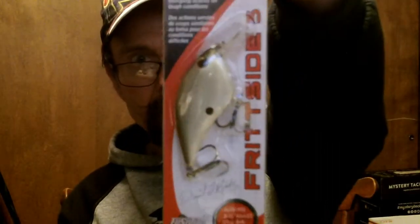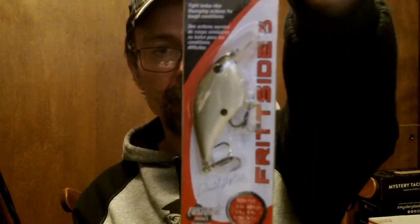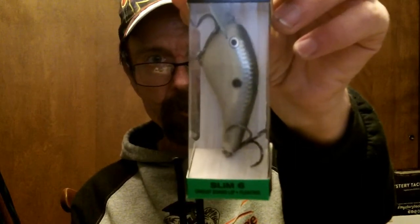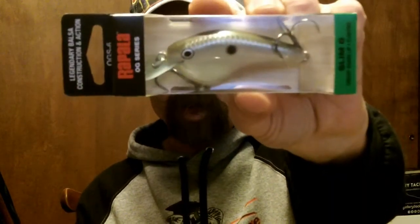Got the Fritzside 5 in Honey Shad — I heard that was a really good color, so I'll give that a try in the spring. And of course, pretty sure everybody has heard of the Rapala OTZ OG series — picked up one in Green Gizzard Shad. Another flat side, give it a swing and see what happens.